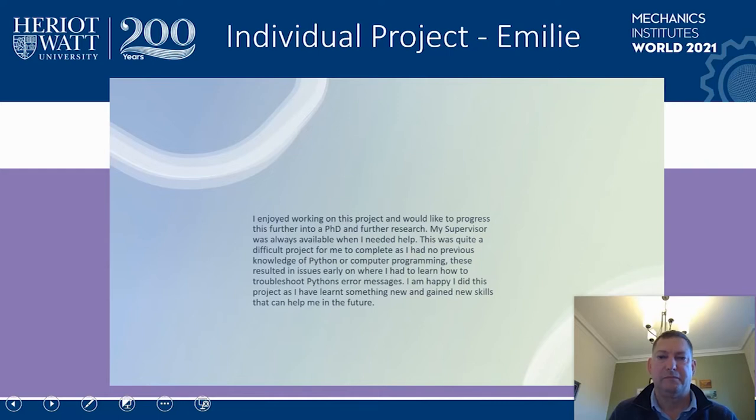I had never worked with Python or programming to this level before this project. This meant that the early stages of the project were difficult, but with the help from my supervisor and Rob Lowe from Creative Impulse Limited, I quickly learnt and got to grips with how Python worked. Which meant that when I passed every milestone, I felt a massive sense of achievement. Overall, I really enjoyed my project and I would like to enhance my knowledge with computational biomechanics by furthering the subject into a career.